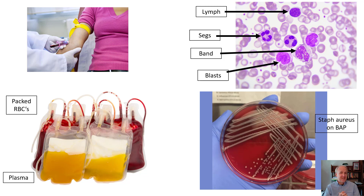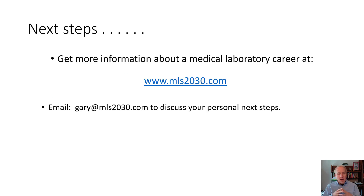This is an agar plate with a specific kind of morphology. For next steps, get more information about what we discussed today at mls2030.com. If you have specific questions about the career and the education required, you can email at the address shown at the bottom of the screen.